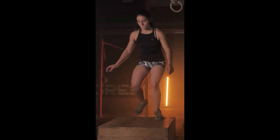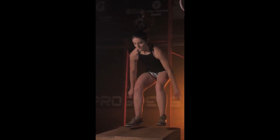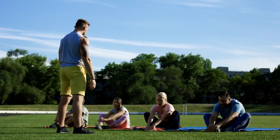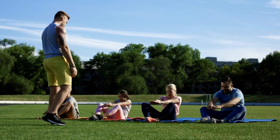Number 7: Burpees. This exercise works your entire body, including your chest, arms, legs, and core. To get the most out of this exercise, focus on using your arms to push your body up and back down.